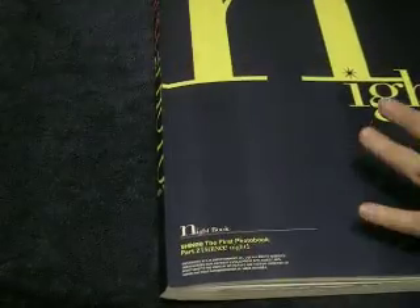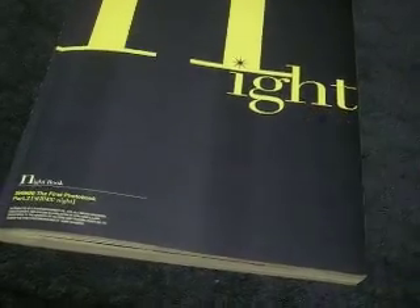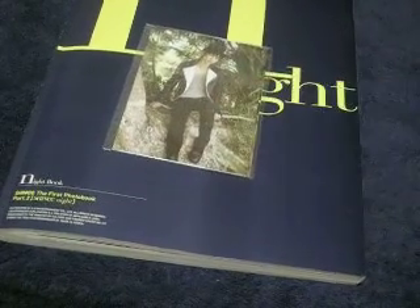Oh no, I forgot a page. I'm such a bad Shiny fan. So you get a DVD for Night, and you get awesome postcards for Day. Best. Things. Ever.